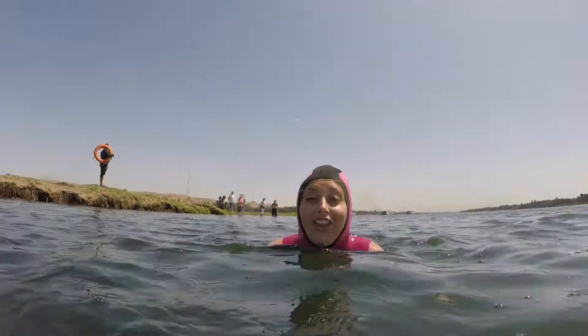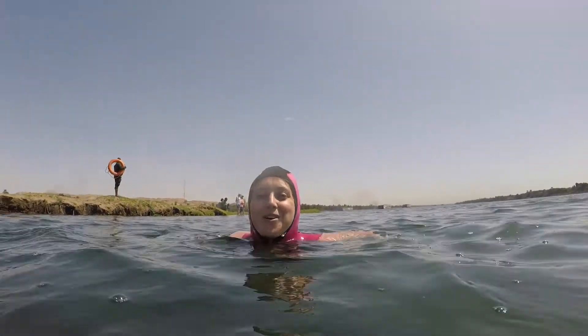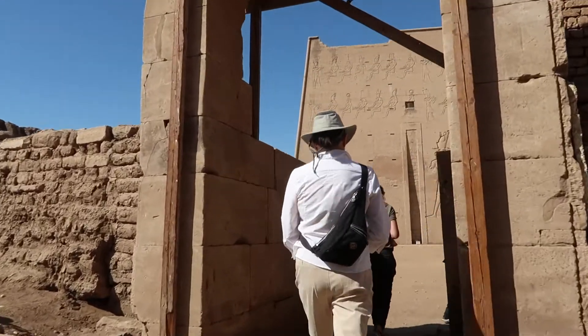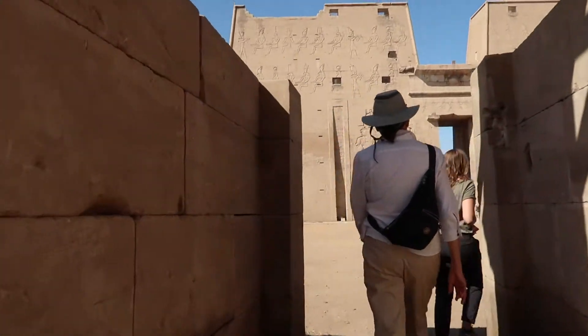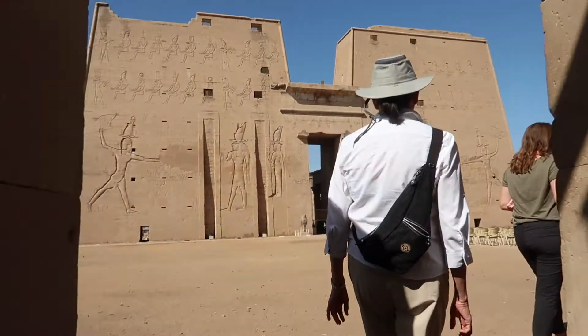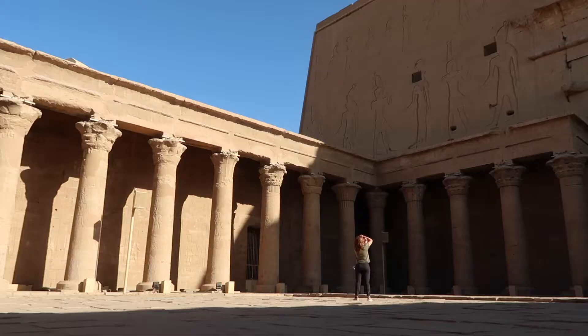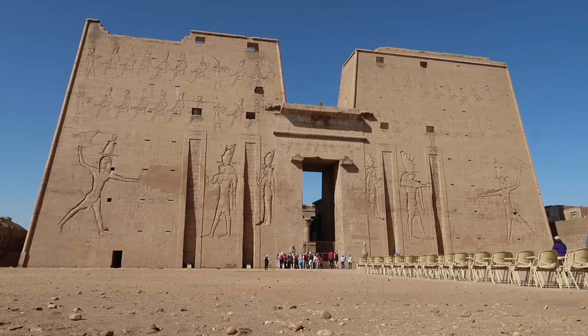We're in the Nile! Swimming in the Nile River!